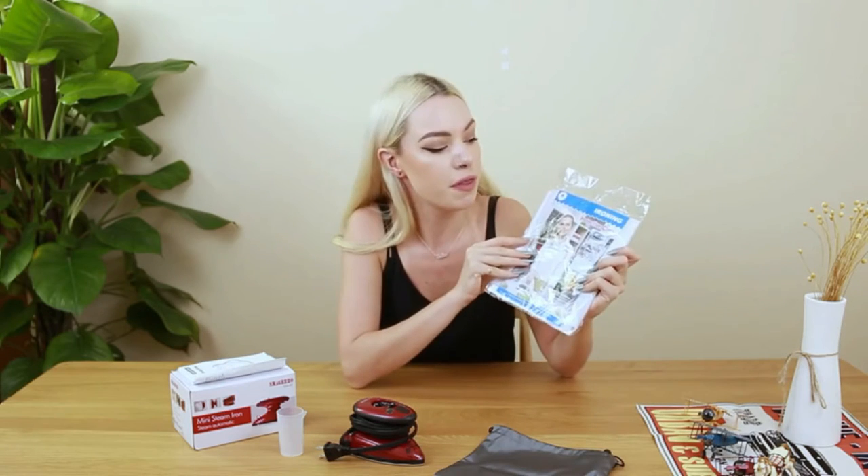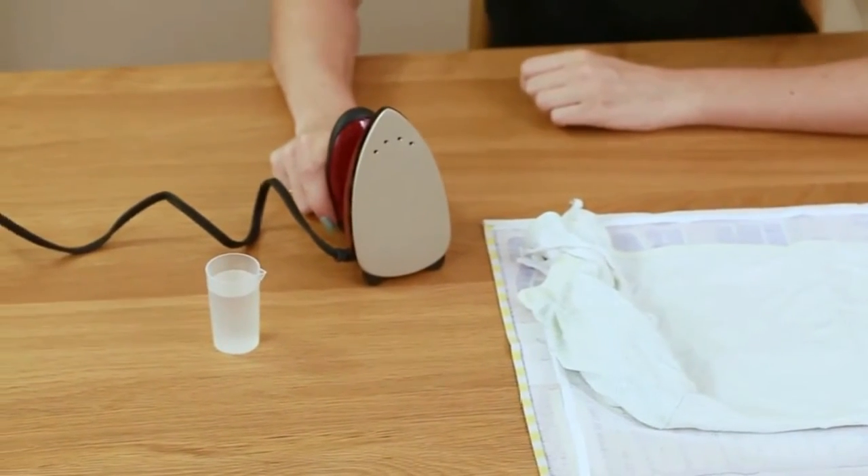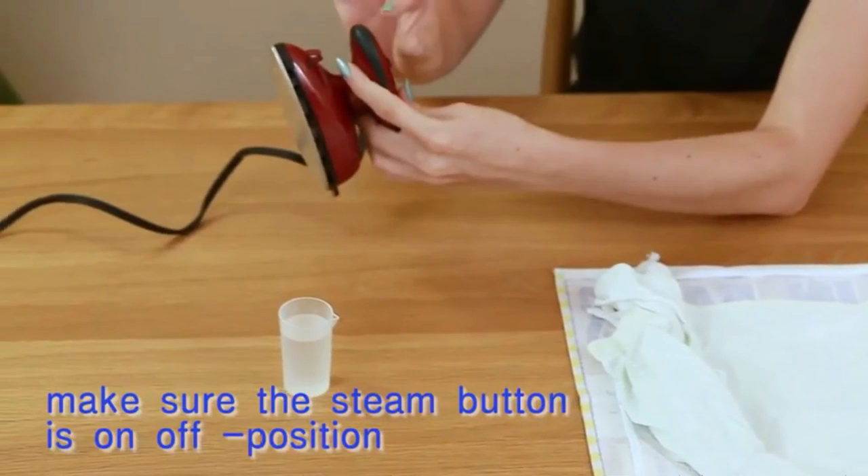Before adding water, make sure the steam button is in the off position and the cord is unplugged, and do not exceed the max line. Before connecting to an electrical outlet, make sure that the voltage is consistent with the local power supply. The voltage can be switched between 220-240V and 100-120V.